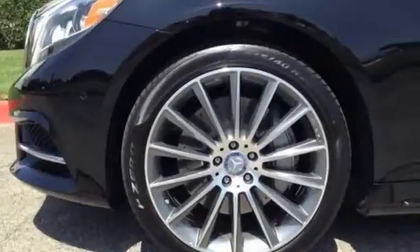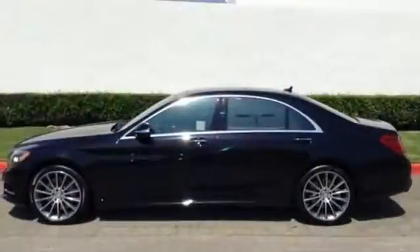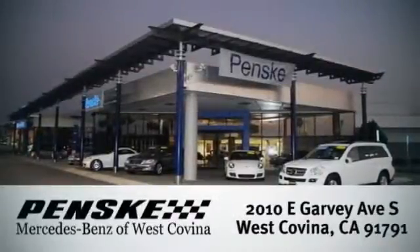The legendary prestige of this S550 will encourage heads to turn everywhere you go. Come in today and see it for yourself. Visit today — we're conveniently located at 2010 East Garvey Avenue South in West Covina, California.